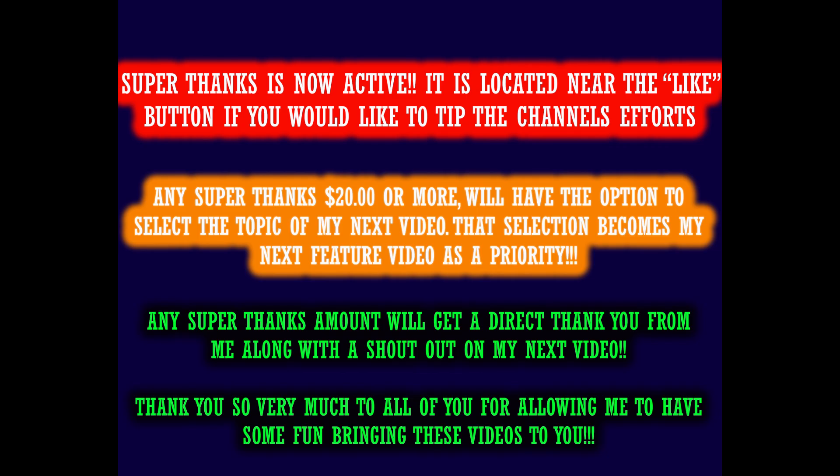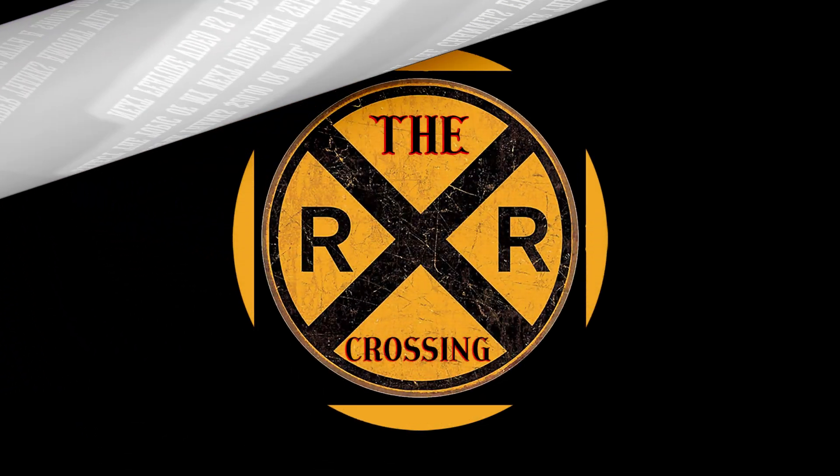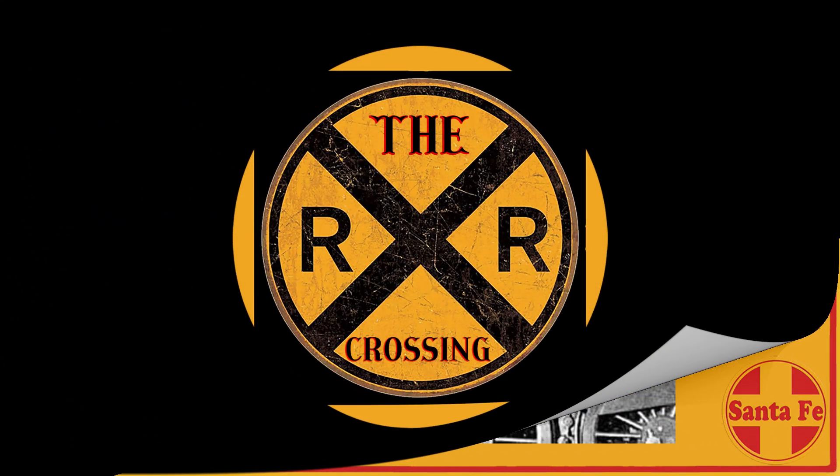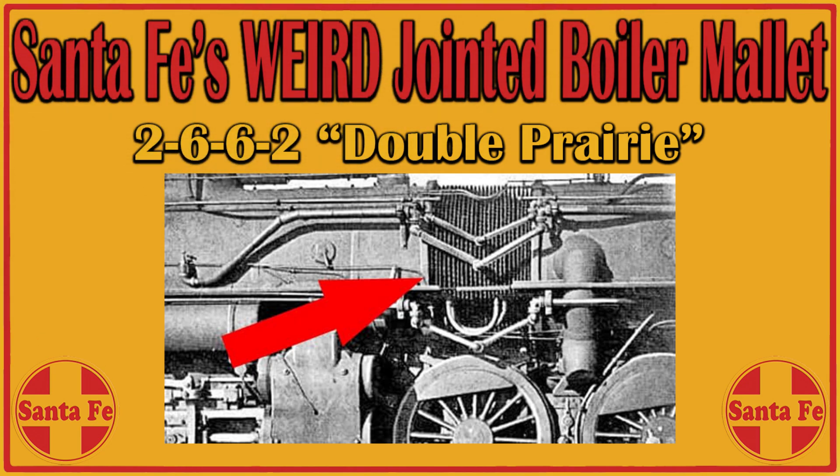Hello valued viewers, I hope you're all doing very well. Just a quick reminder that the super thanks button is on the taskbar near the like button, and any contribution toward the channel's efforts is greatly appreciated. Any contribution of twenty dollars or more gets their own custom video — just go to the comments and tell me what you want and I do it as a priority over any project I have going on.